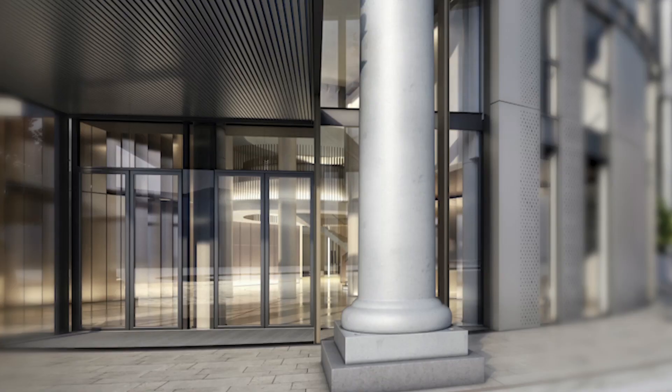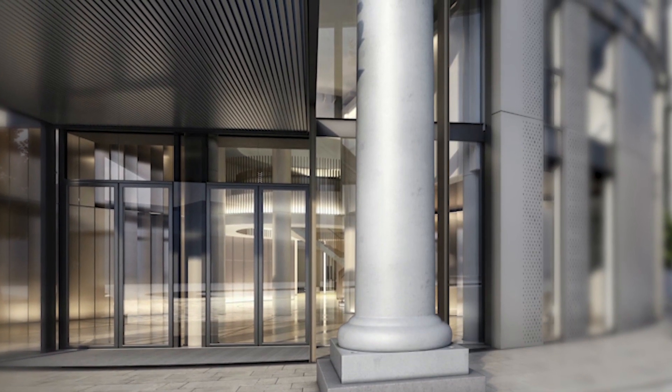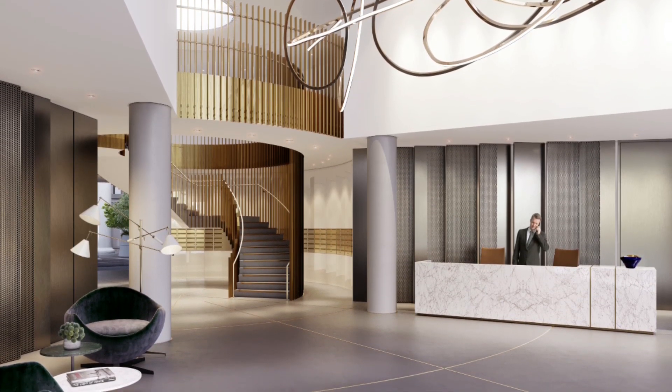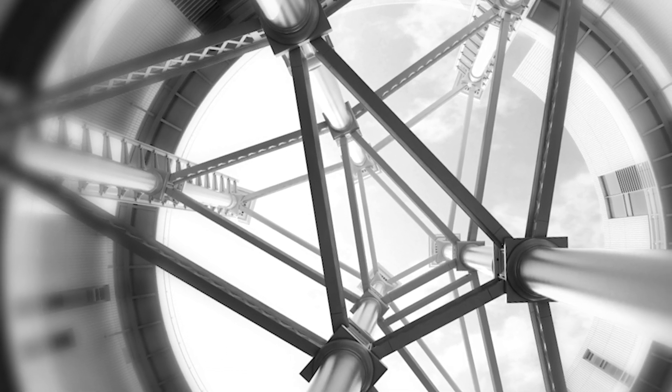What we went through in our mind was thinking of that journey from the front door of the building to the front door of your apartment. You will be going through a sequence of incredibly dramatic spaces that are geometrically very unusual but very strong.